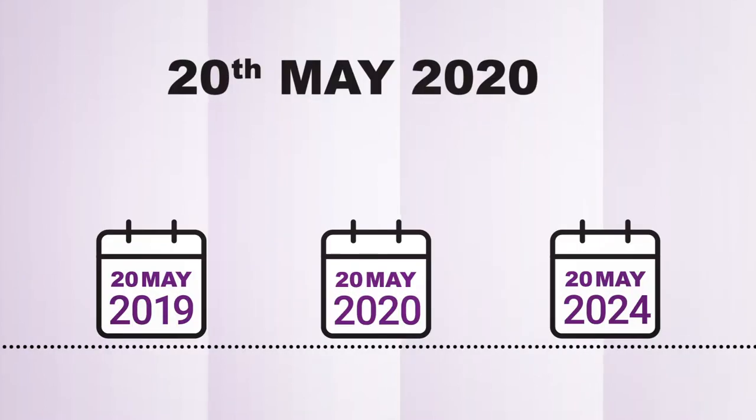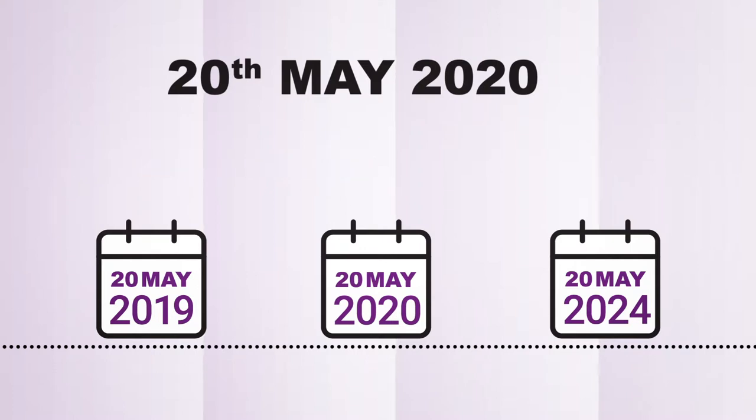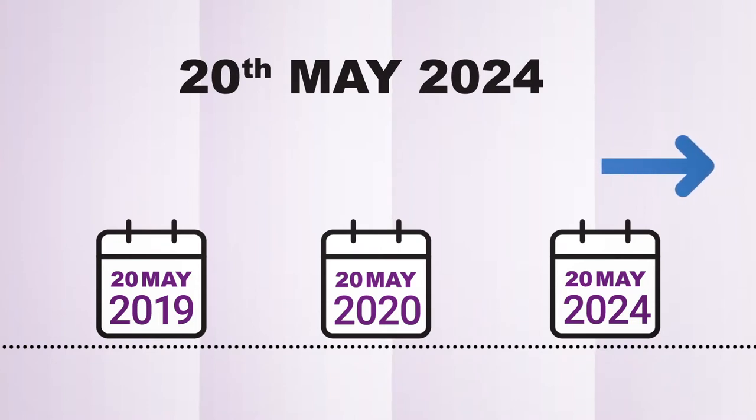Wholesalers and retailers will be able to continue to sell cigarettes and roll your own tobacco manufactured before the 20th of May 2019 up until the 20th of May 2020 without using the track and trace system. After the 20th of May 2024,